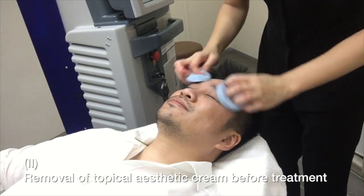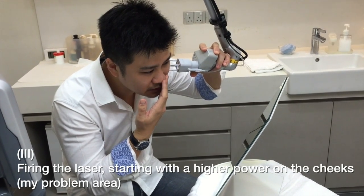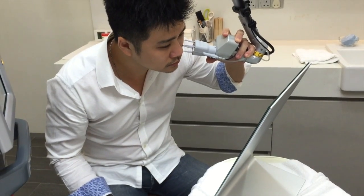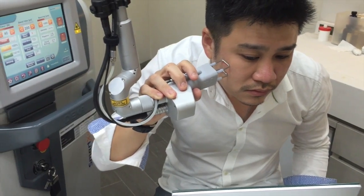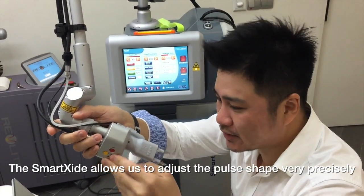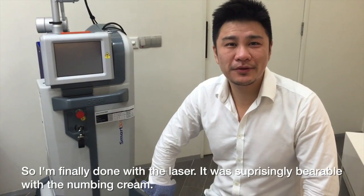She feels very numb. Surprisingly, I don't feel much. So I'm finally done with the laser — it was surprisingly bearable with the numbing cream.